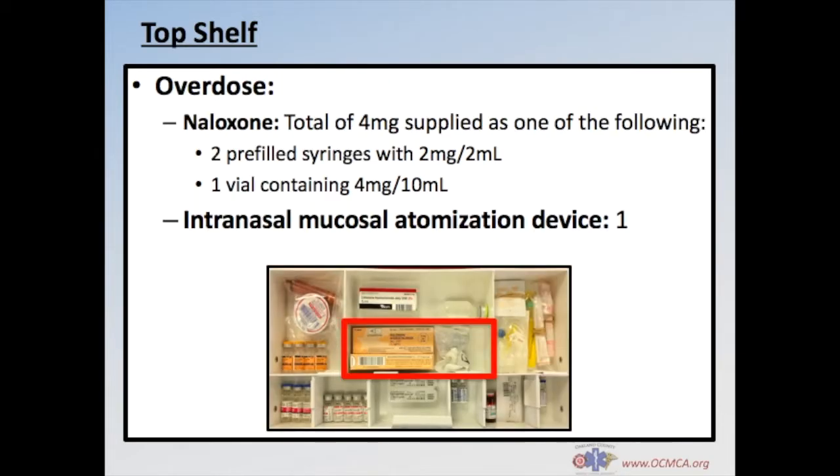In the middle of the top shelf, you'll find the overdose treatment section, where naloxone and the intranasal mucosal atomizer is stored. A total of 4mg of naloxone is supplied here — typically 2 pre-filled syringes with 2mg in 2ml. However, you may find 1 vial containing 4mg in 10ml if there is a shortage of pre-filled syringes. Your APAC is also stocked with 4mg of naloxone. You should always find the atomizer located with the naloxone.